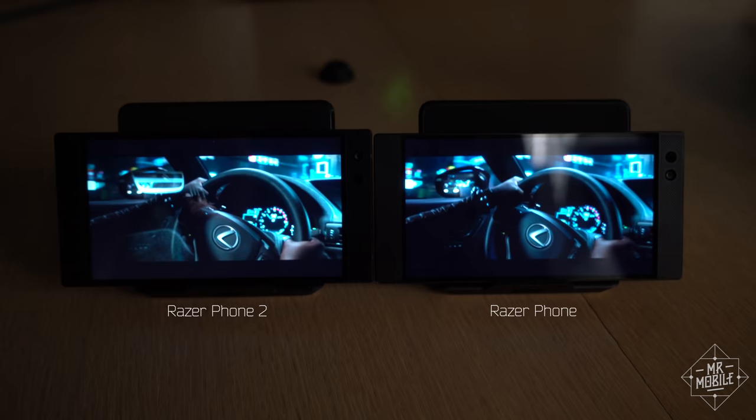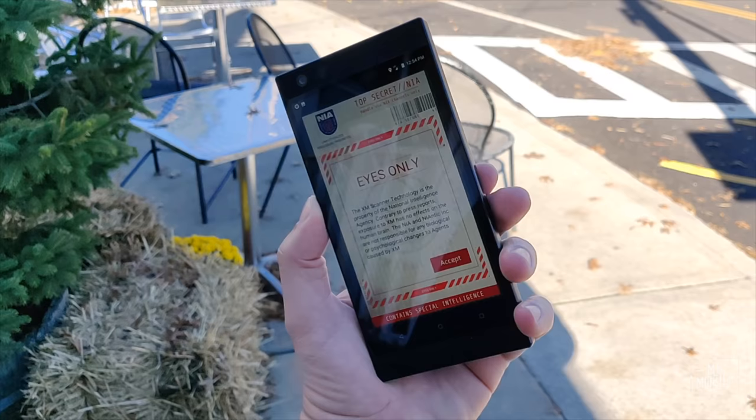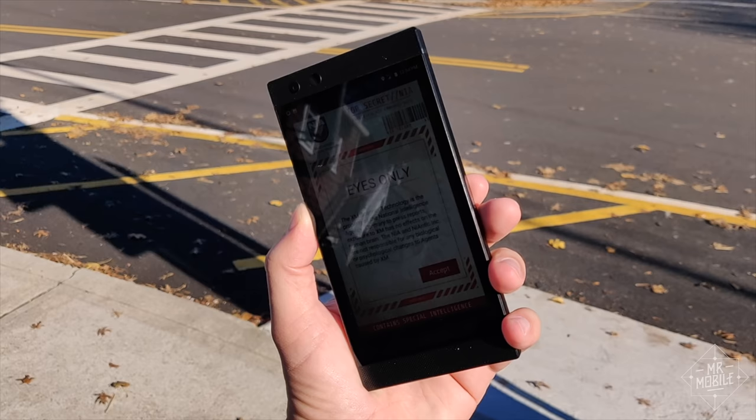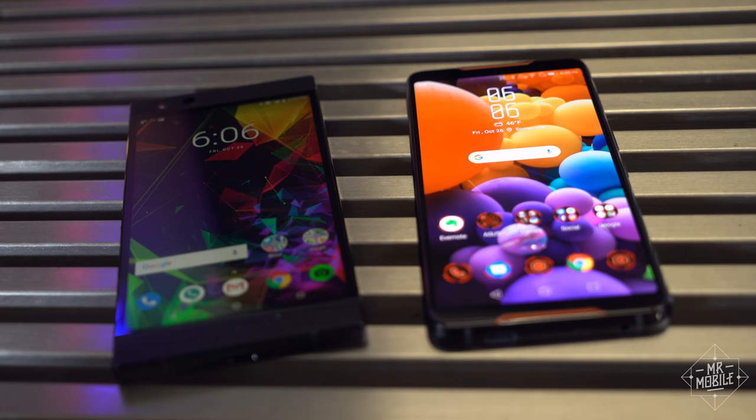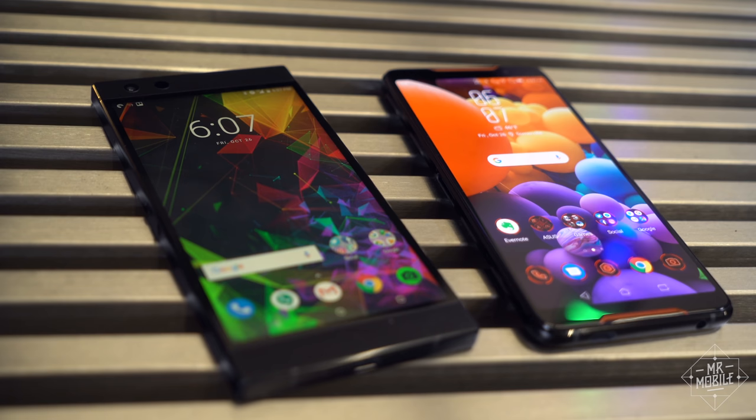As I said in my first impressions video, I was happy to find that the Razer Phone 2 screen is much brighter than its dim predecessor, but this is why extended testing is important. The moment I took it outside for a sunny day of playing Ingress Prime, I knew I still wanted more nits. Given how much brighter the direct competition is — that's the Asus ROG Phone next to it here — this is still an area where Razer can and should improve.